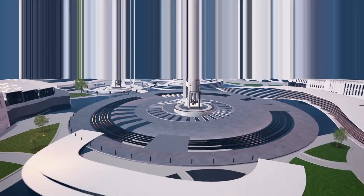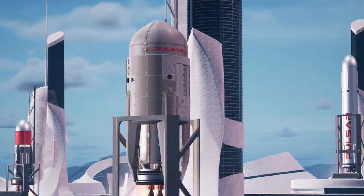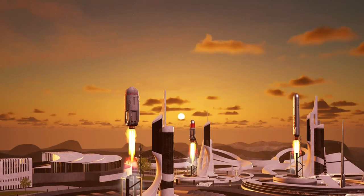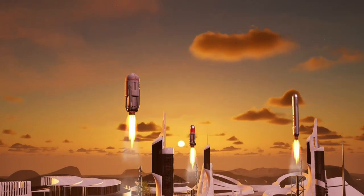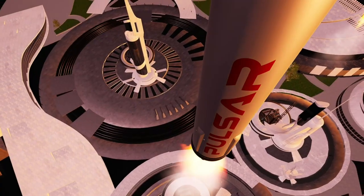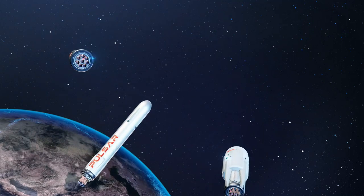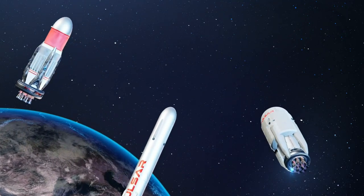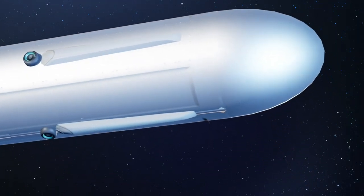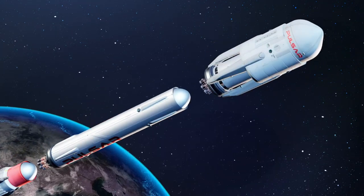To propel us toward these extraterrestrial destinations, we'll need powerful, efficient engines, and that's where nuclear fusion technology likely comes into play. Nuclear fusion engines are basically the holy grail of propulsion, producing energy by fusing atoms together much like our Sun. Imagine the potential: abundant, clean energy that could fuel spacecraft for interplanetary travel. This remains a challenging feat to master, but this field is accelerating, and it holds the key to widespread human habitation of space.